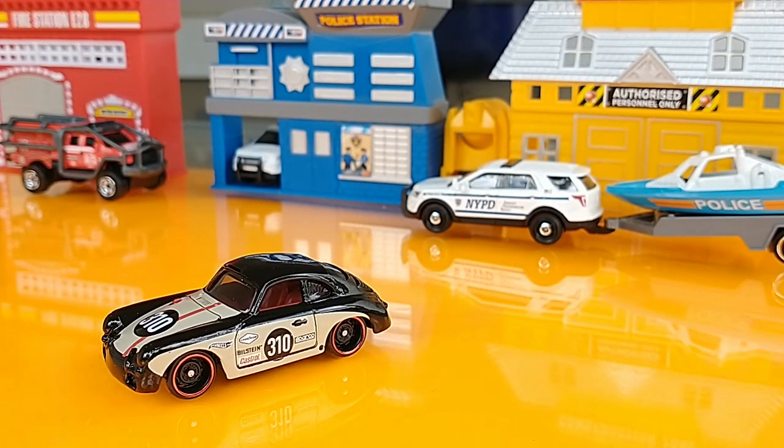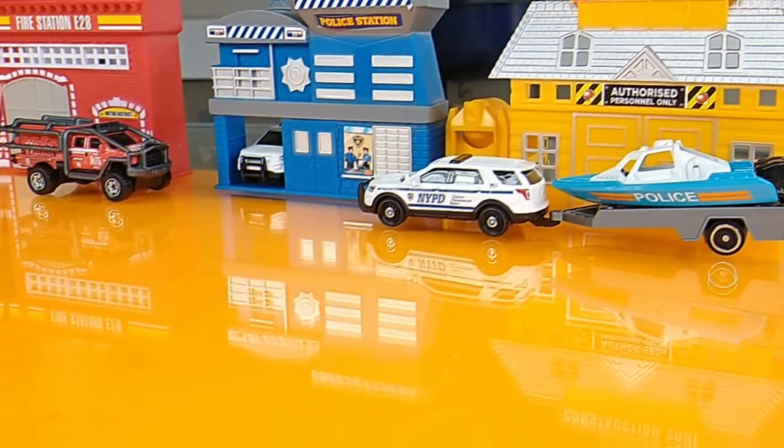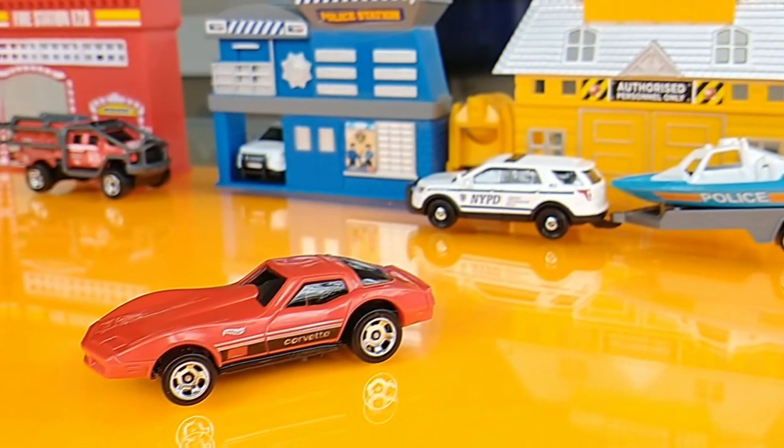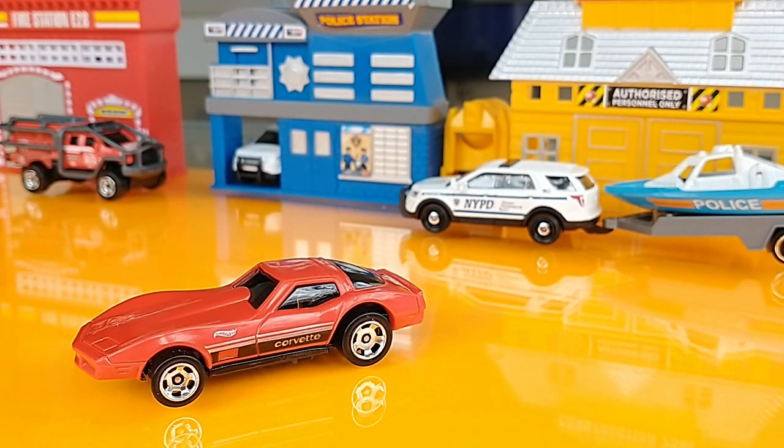Another 2022 Multi-Pack Exclusive, the Porsche 356 Outlaw. Corvette Stingray, 2022 Multi-Pack Exclusive.